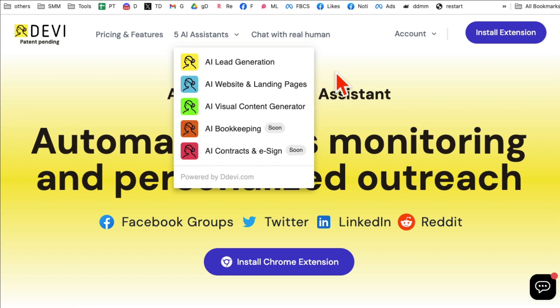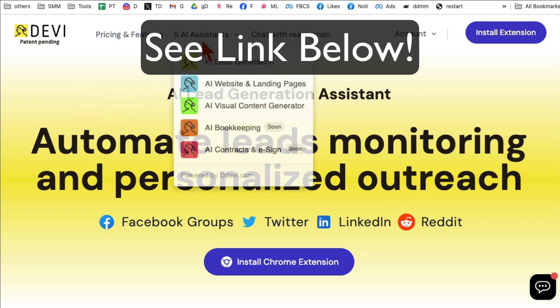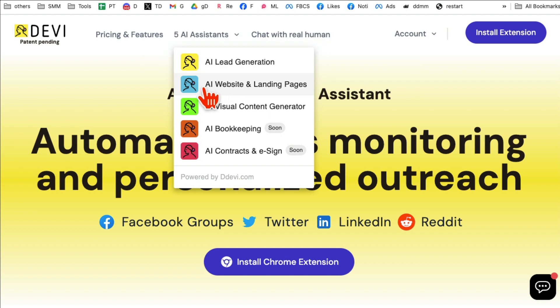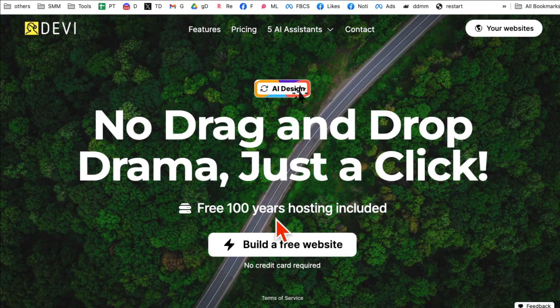By the way, yes, I am an affiliate for this platform, and I'll make sure I have a link below that you can click and check this out. So let's take this for a spin — we're going to go to AI websites and landing pages, which builds AI websites and landing pages in 10 seconds or less. You also get 10 years of hosting for free, included.